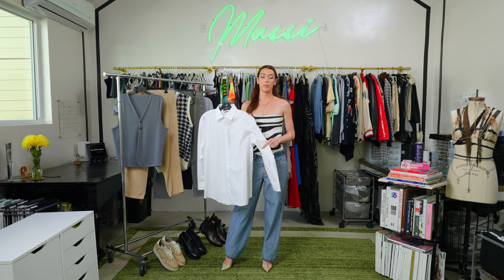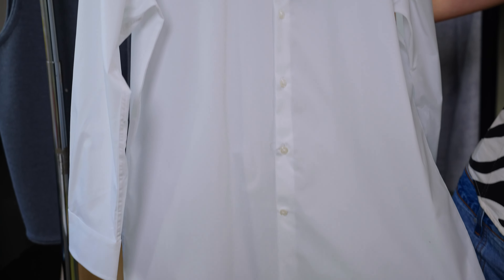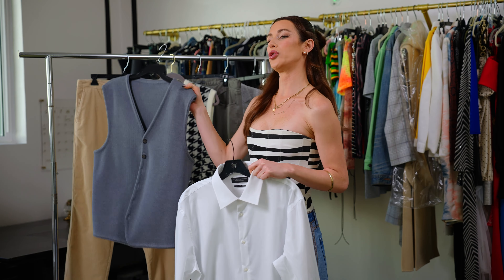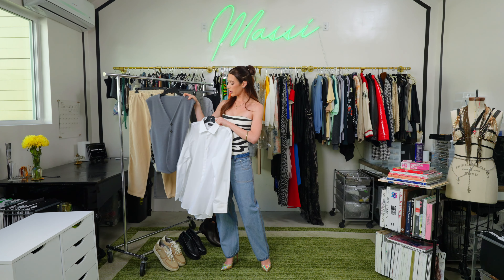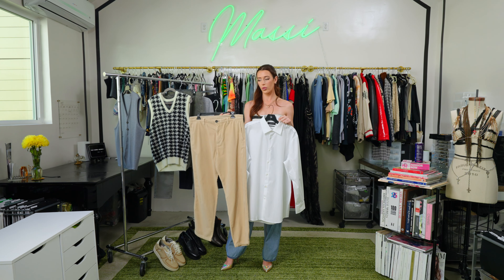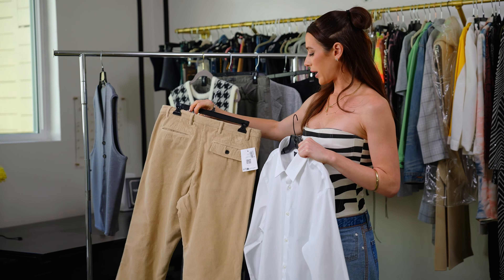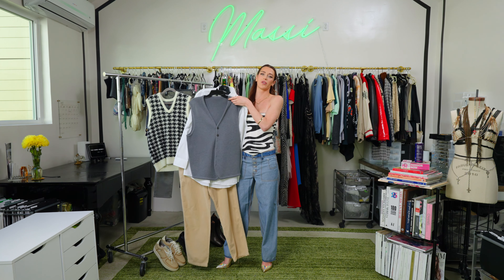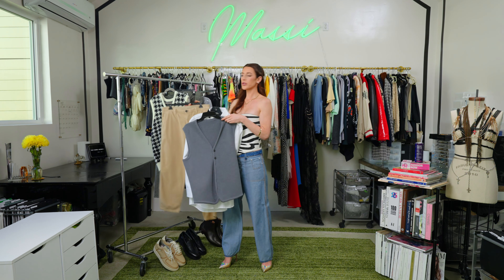Hey everyone, I'm Amanda Massey and welcome to my YouTube channel, Massey Styles. Today it's about menswear. I'm going to show you how to create three different outfits with one white button-down. And then the second part of the video, we're going to talk about skincare, specifically a brand named The Ordinary. First, as always, let's get into what I am wearing today.